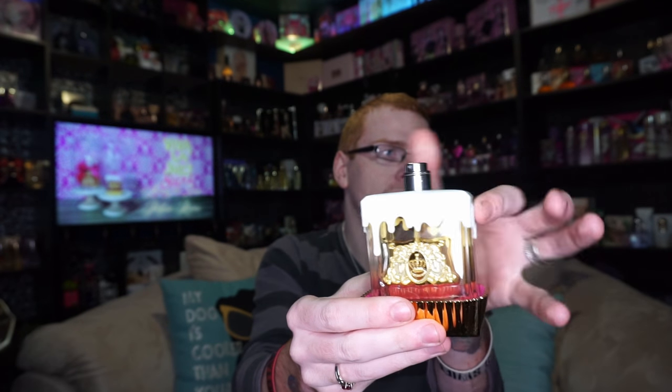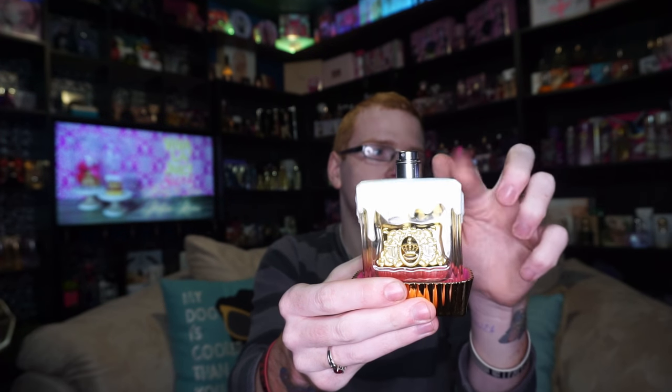My only complaint about this bottle is the lid — it comes off like this and your frosting sits on top. I actually have two bottles of this fragrance, one purchased from my local department store and one from HSN. Side by side there's no visible difference in the bottles, both pink, but the HSN one is super loose on the lid versus the department store one, which isn't as loose.